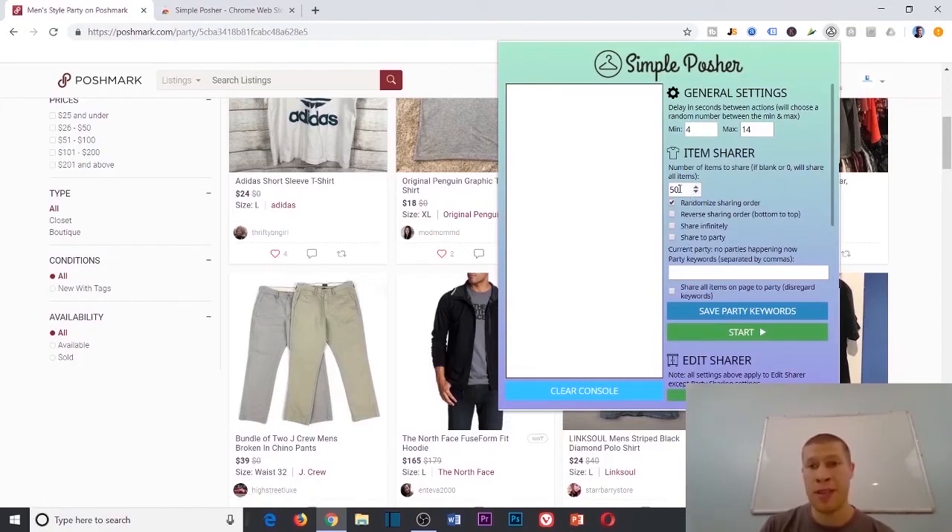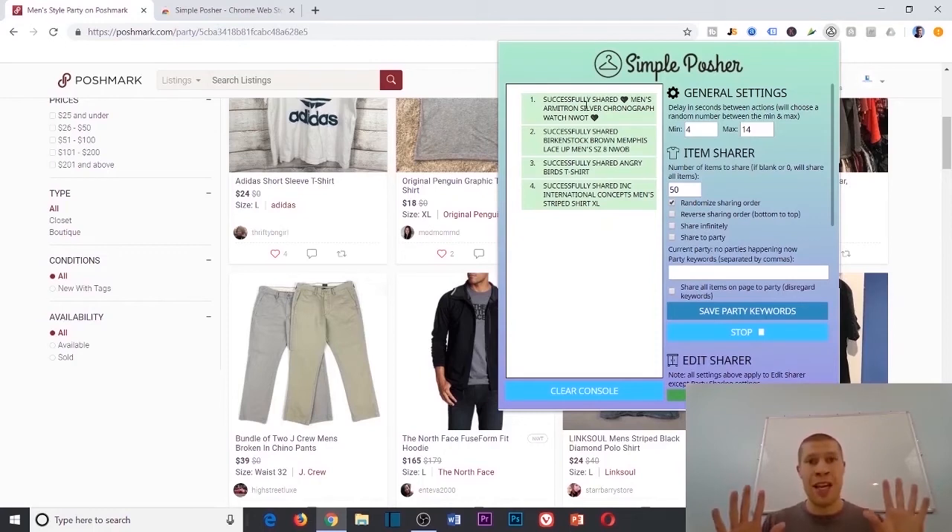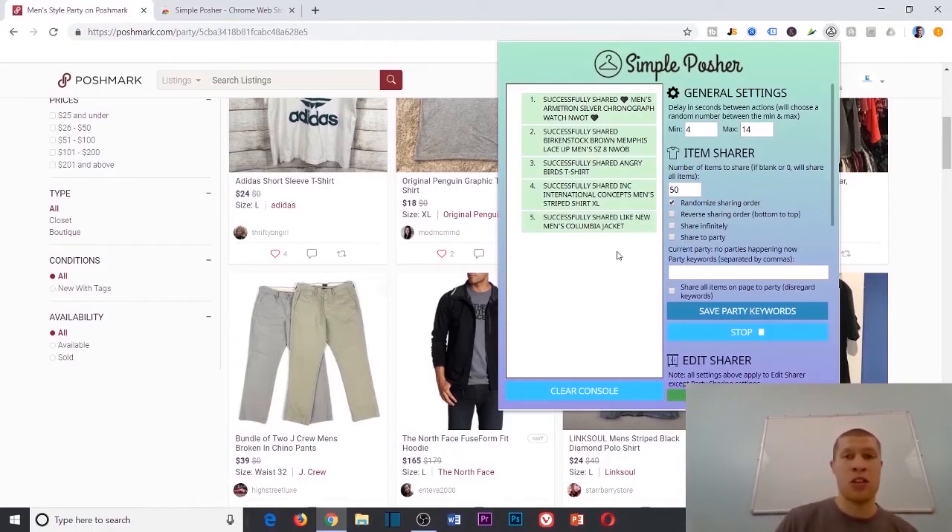I'll set it to 50 for this demo, hit 'randomized sharing order,' and since we're sharing from the party — not to it — all you really need is to set your share limit, set your time intervals so it looks human, hit 'randomized sharing order,' and hit start. It'll begin sharing items from this party to your followers. Every item in that party has a person behind it, and you're getting their attention by sending them a notification, bringing them back to potentially visit and buy from your closet.